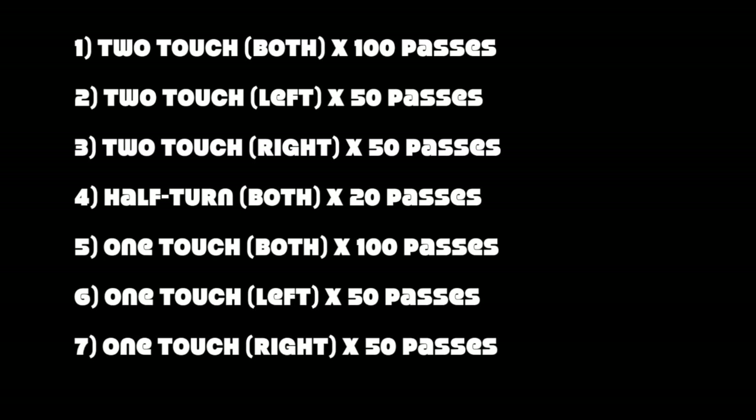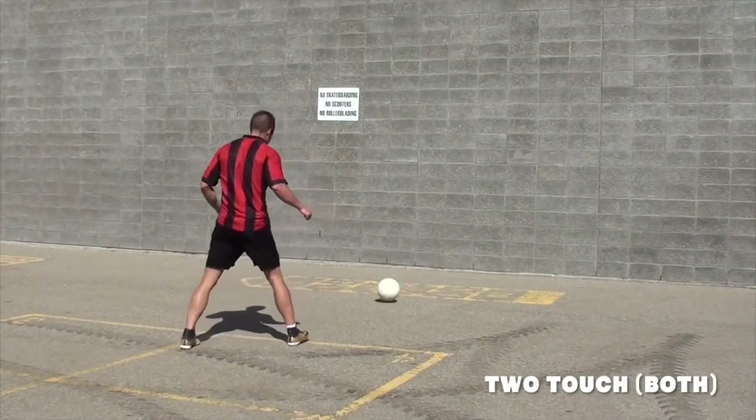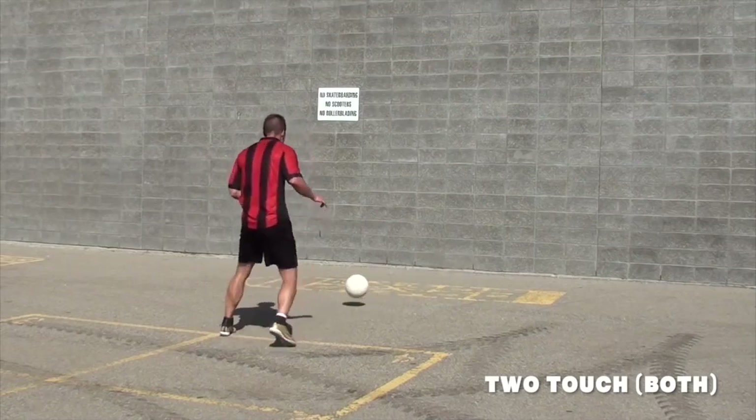So here's the routine you can do: seven different exercises, tons of passes. These are just recommendations — if you want to do less or more, that's up to you. But I just want you to focus on your passing technique and your first touch on every single repetition.